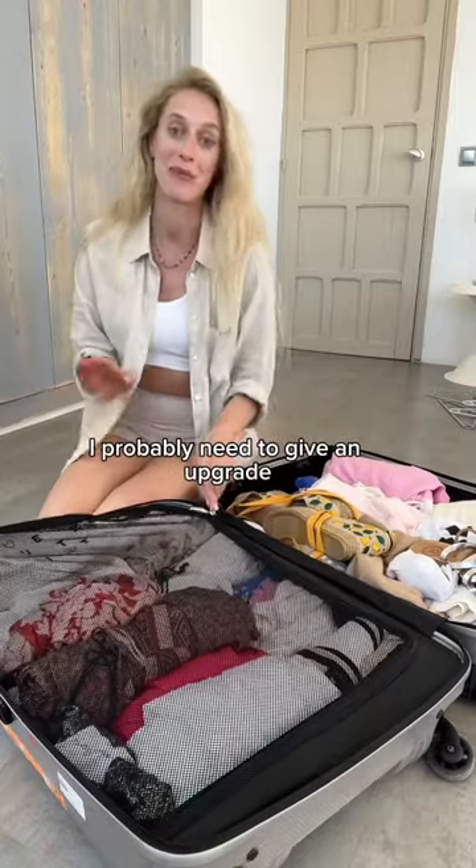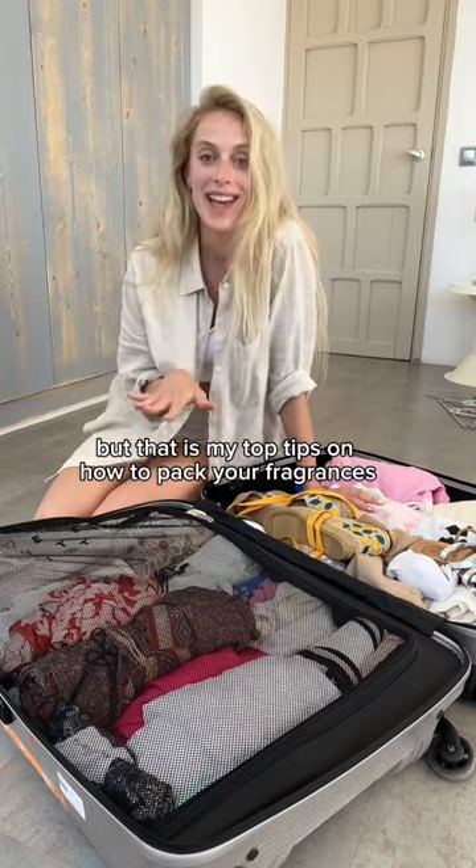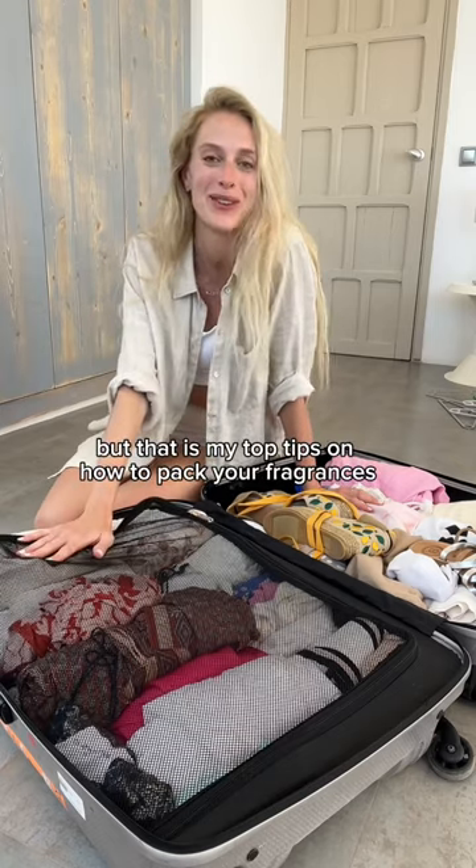I probably need to get an upgrade because my suitcase is going to be super heavy. But that is my top tips on how to pack your fragrances.